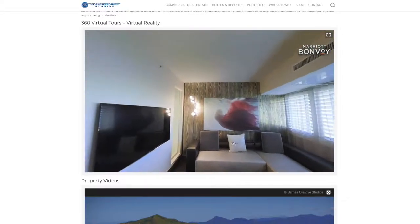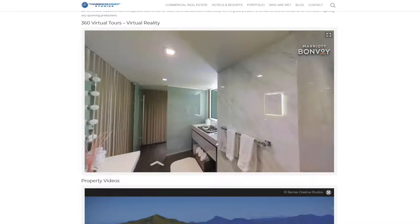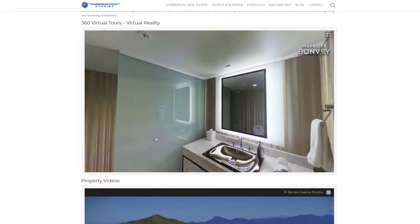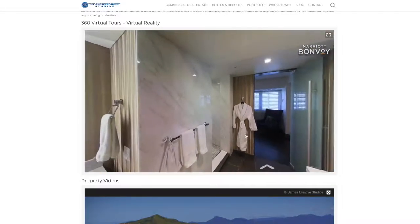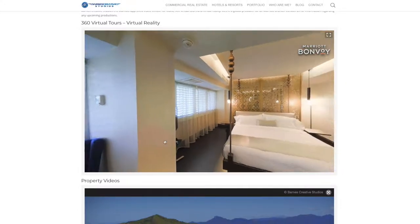360 virtual tours are also a very impressive sales tool for your sales and marketing team when approaching large group or buyout business. This example is from the W Los Angeles West Beverly Hills.